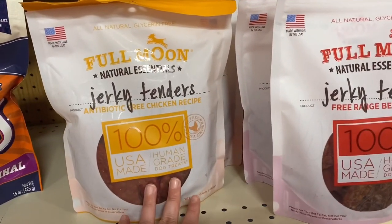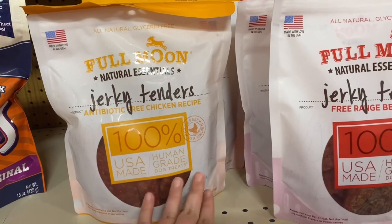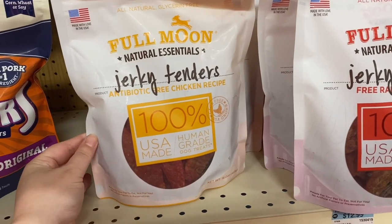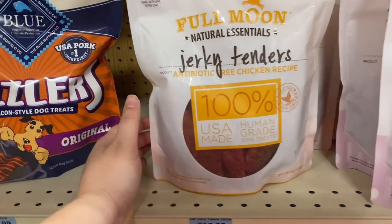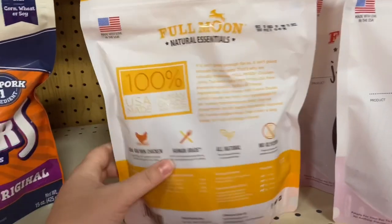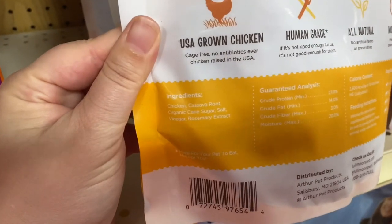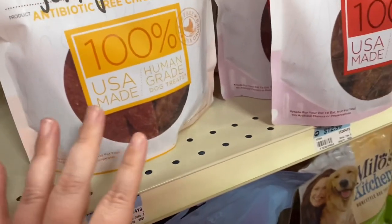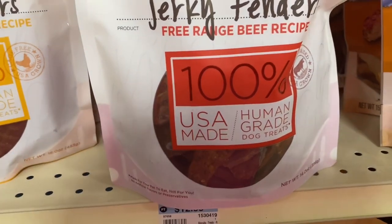The second thing I want to talk about is advertising that is not regulated. You see how this says 'USA made, 100% human grade' — all of that means nothing. USA made just means they packaged it in the US. 'Human grade dog treats' means nothing — that's not a regulated term, and I can assure you that nothing that goes into dog food or dog treats is actually human grade. This one has sugar and rosemary in it, so don't be tricked by the label into thinking it's healthy for your dog, because it's not.